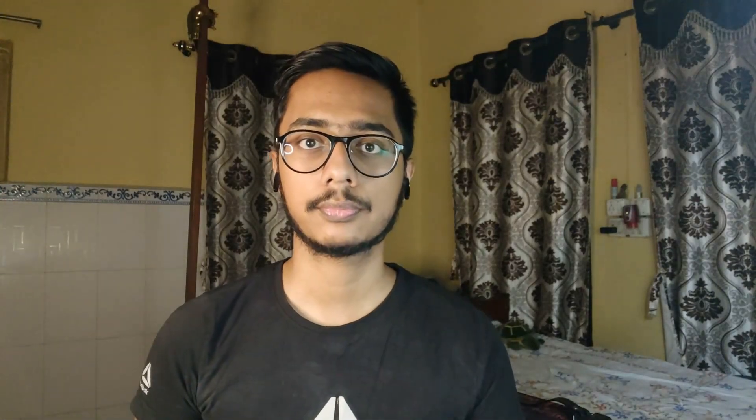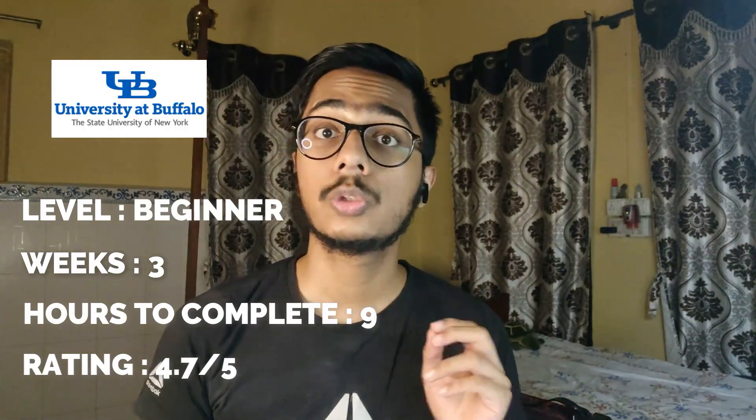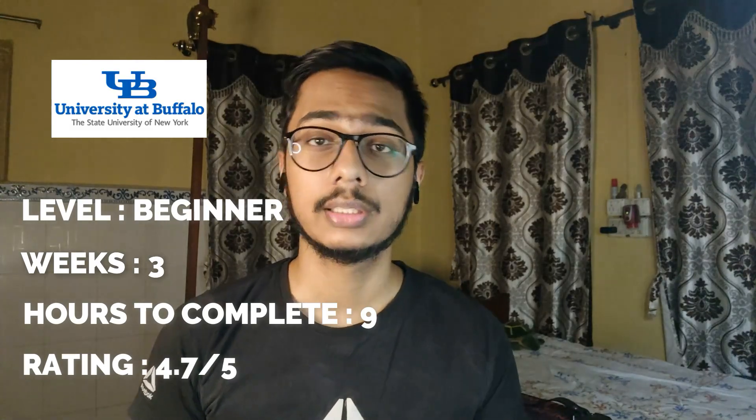This course has a rating of 4.8 stars on Coursera and will take almost 15 hours to complete. If you are a complete beginner, you can go with this course.